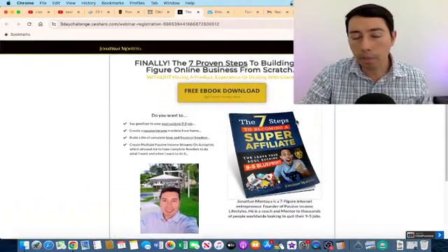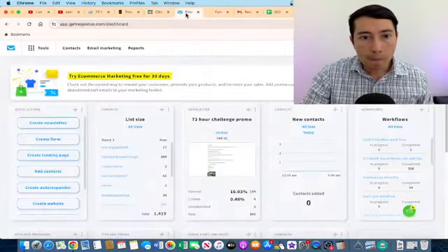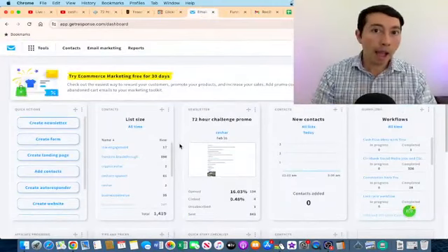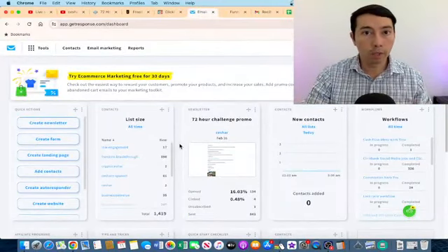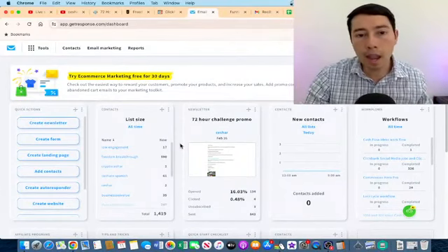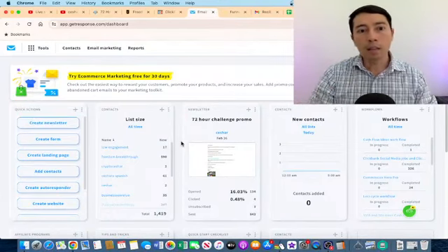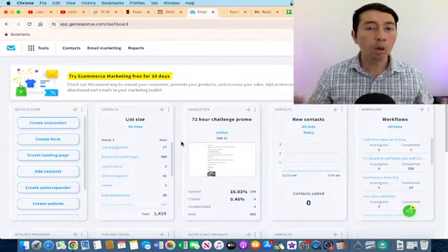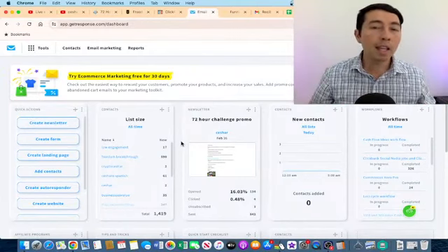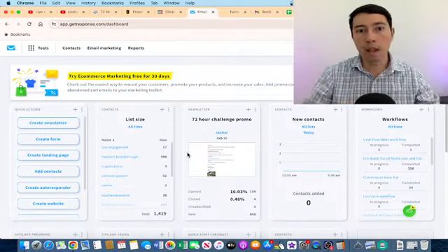My second best practice is definitely building your personal brand. The third one is understanding that people don't buy at the first interaction — that is why it's important to collect emails. Some people just send traffic directly to their affiliate links and we can earn commissions that way, but the problem with that strategy is that sometimes the company can shut down their affiliate program or even shut down their product entirely.